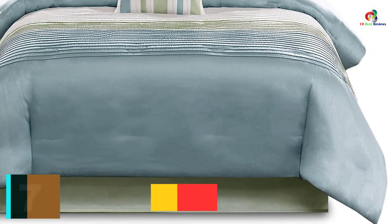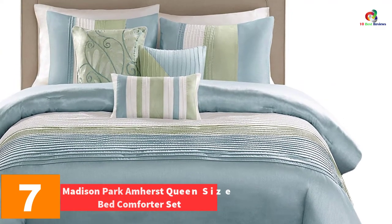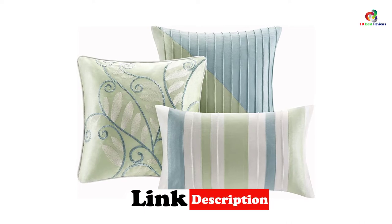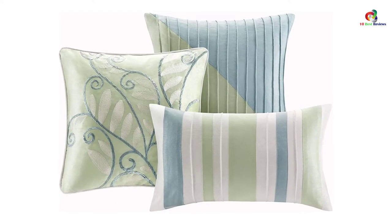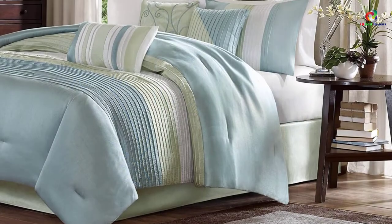At number 7, we have the Madison Park Amherst Queen Size Bed Comforter Set. With seven different pieces in the set, you can be sure that you will have both pillow covers and comfortable comforters. There are 10 different designs available. Along with the comforter, you get shams, a bed skirt, and three decorative pillows. The filling inside is 100% polyester, making it completely soft, and the entire set can be easily washed in the machine.